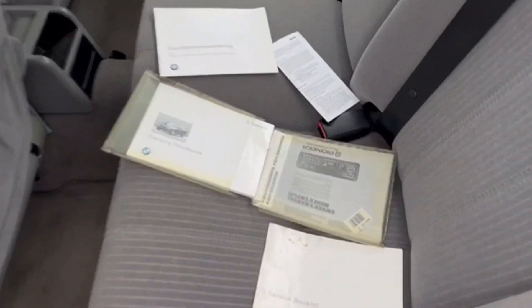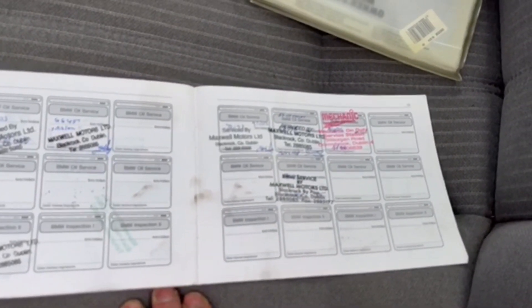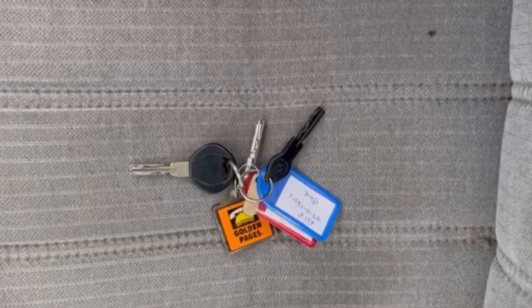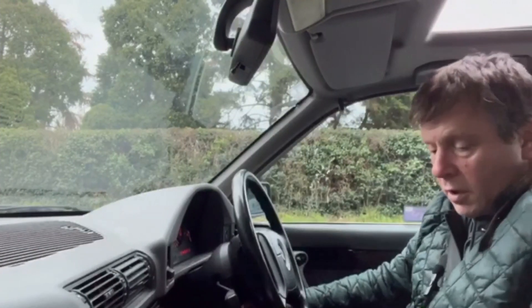Owner's book pack is present. Service book is here and it's well stamped up — a total of 13 stamps, all main dealer except the last one. It comes with a couple of keys — the main key and a couple of the flat keys. So let's go for a little spin.